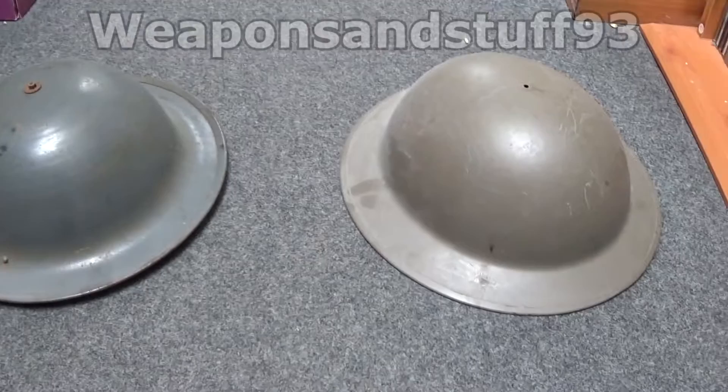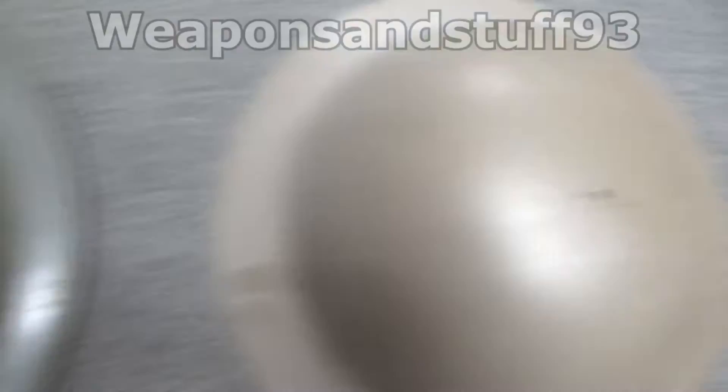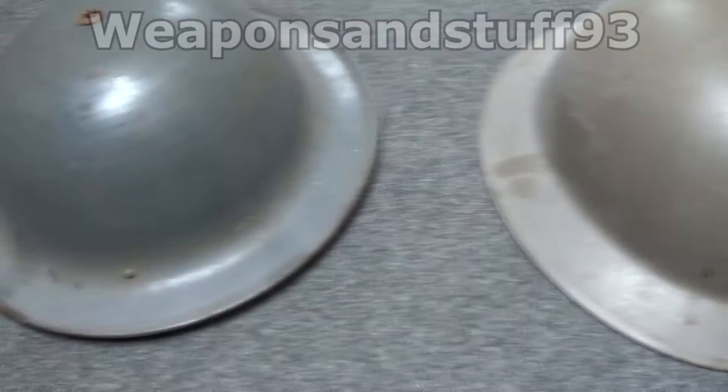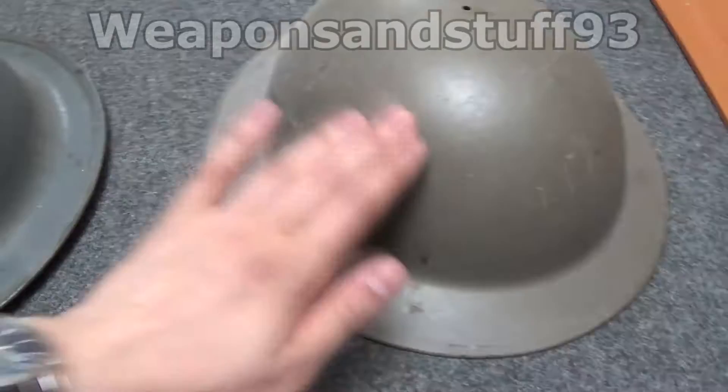Two British helmets, both Mark II helmets, also known as the Brodie helmet. Interestingly, this one's a much rounder shape than this one, which is more of an oblong shape. This one seems like a better shape, so it wouldn't surprise me if that was a later generation, or some manufacturers did it slightly differently. There's a bit of a difference in the shape — this one's missing a liner but this one has the liner.